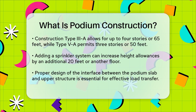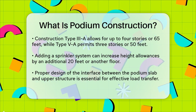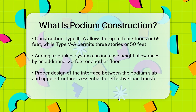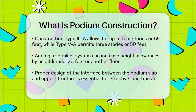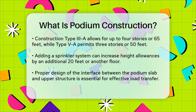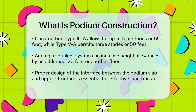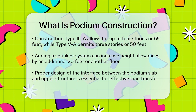Designing the interface between the lower podium slab and the upper wood superstructure is crucial. The podium slabs must have the appropriate design strength to resist total axial force, ensuring seamless load transfer. In summary, podium construction is a versatile and efficient building method that combines the strengths of steel, concrete, and wood to create functional and sustainable buildings.